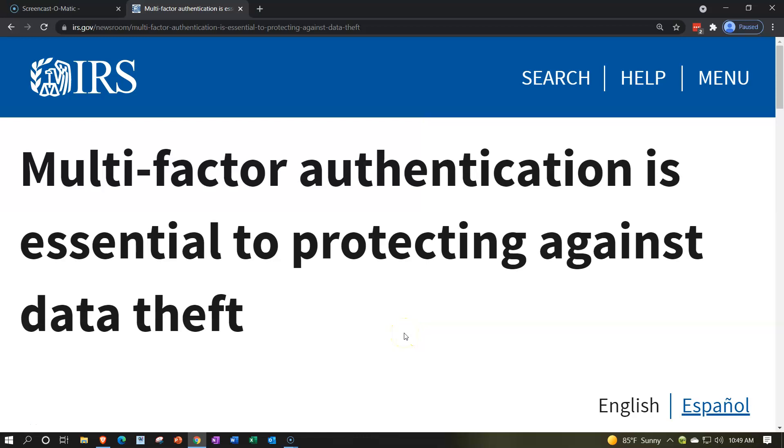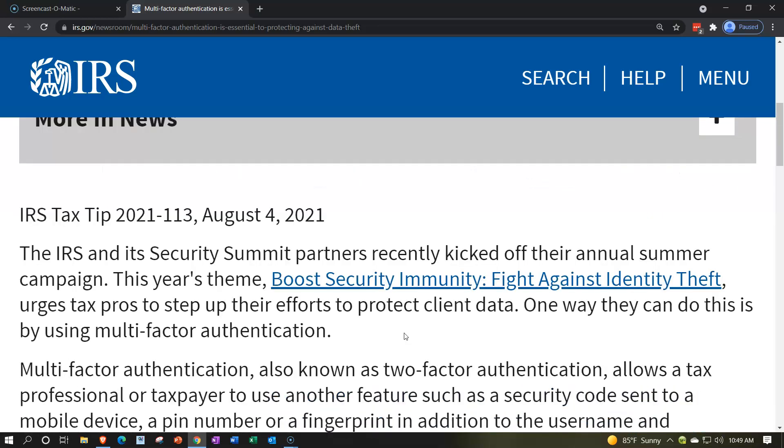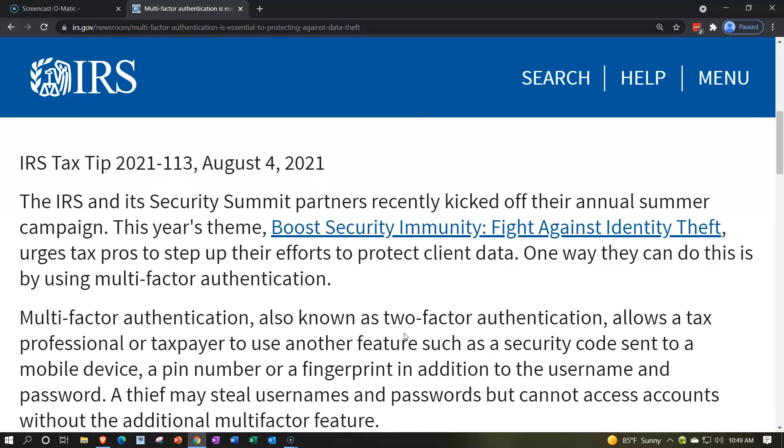Internal Revenue Service IRS Tax News. IRS Tax Tip 2021-113, August 4th, 2021.